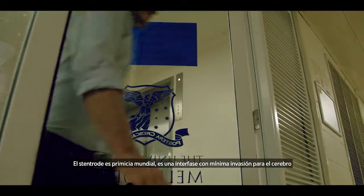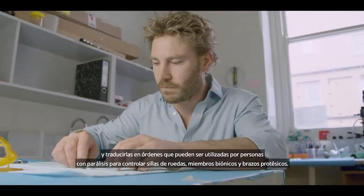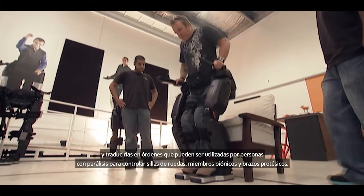The Stentrode is a world-first minimally invasive brain-machine interface. This is a technology that can record neural signals and translate these into commands that can be used by people with paralysis to control wheelchairs, bionic limbs and prosthetic arms.